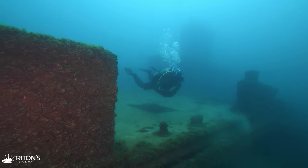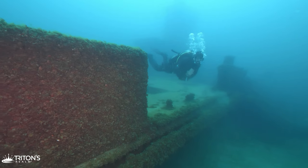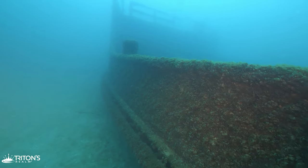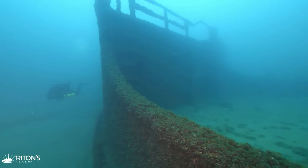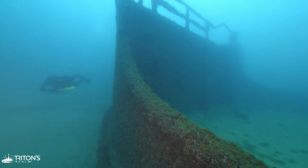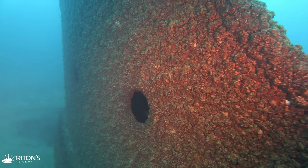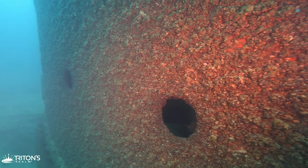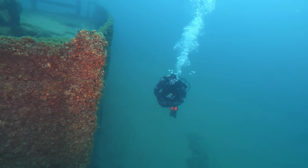Initially destined to become scrap metal, the Straits of Mackinac is arguably now the city of Chicago's most popular shipwreck for divers to explore. She's also a short ride to the wreck of the Wells Burt, a wooden schooner sunk in 1883. Make sure to check out our video on diving the Wells Burt next — it's both a tragic and interesting story.